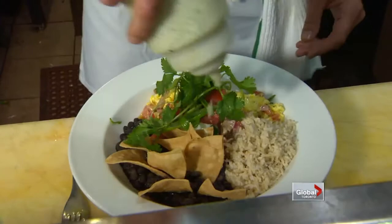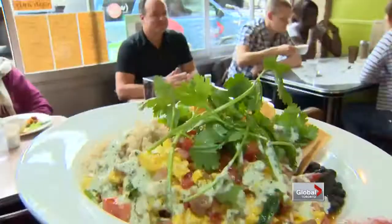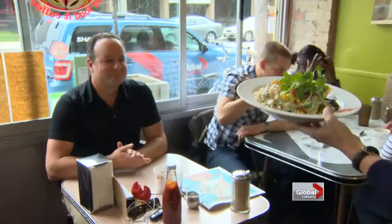Chorizo sausage, pico de gallo salsa, scallions — those are just a few of the ingredients revealed by top chef David Cherry of Leslieville's Lady Marmalade. We try and just use fresh, local, whole ingredients whenever we can.